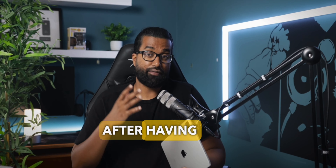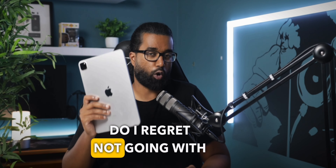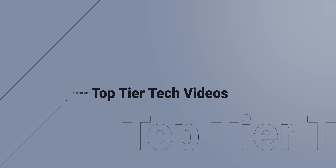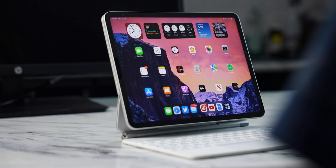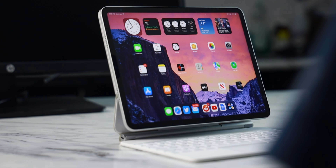Starting off by answering one of my most asked questions: after having owned an 11-inch iPad Pro for well over a year, do I regret not going with the bigger 12.9-inch variant? How's it going everyone, my name is RJ, and let me just come out and say it — I feel like for about 90% of consumers watching this video, the 11-inch iPad Pro is the optimal option. Let me explain.